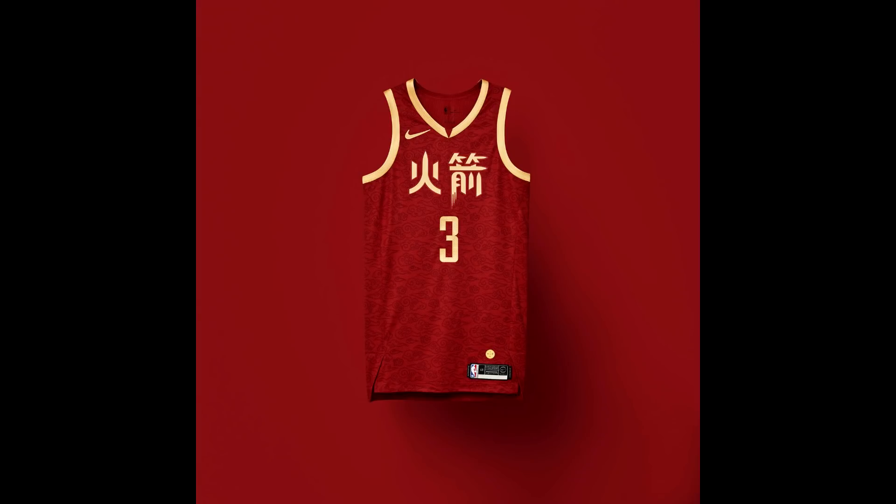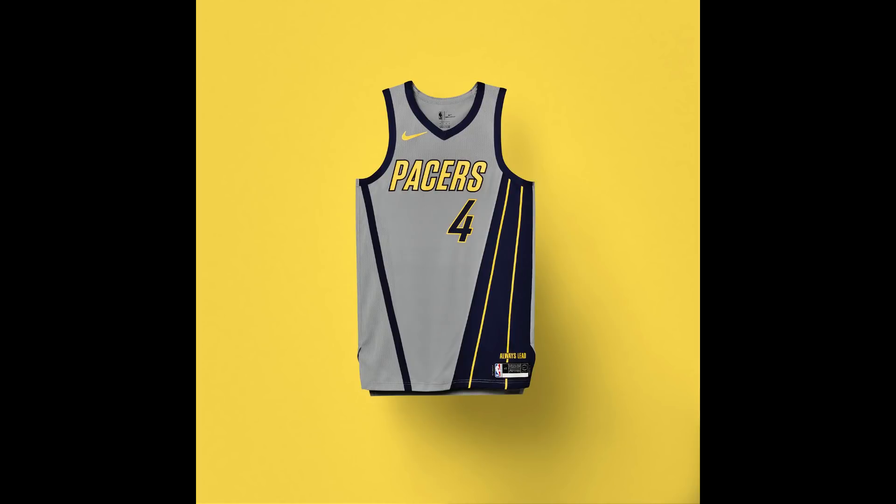For the Houston Rockets, the jersey also honors Chinese culture, but specifically in Houston. It uses the color red, which represents good fortune and success in Chinese culture. The two Chinese characters in the middle of the jersey read 'Rockets' and '19.' The design is meant to implement Chinese formal wear as the background, and I think it's pretty cool.